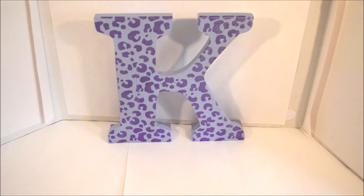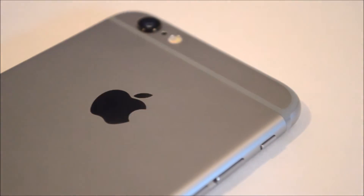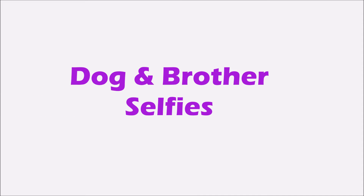What is up guys, Crown here, and today I'm doing a review and giving you a look at the iPhone 6 camera. I'm just going to start off saying right now that this is one of the best smartphone cameras. As you can see, the camera protrudes a bit, but that's all well and good because this camera is simply amazing. Here are a few selfies taken by my dog and my brother.